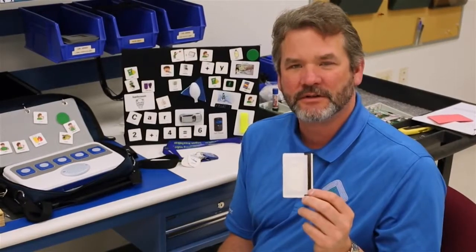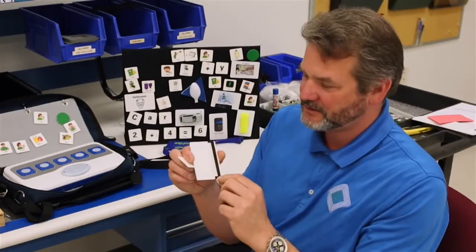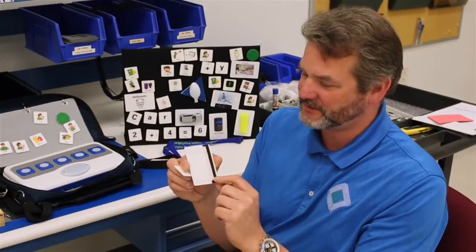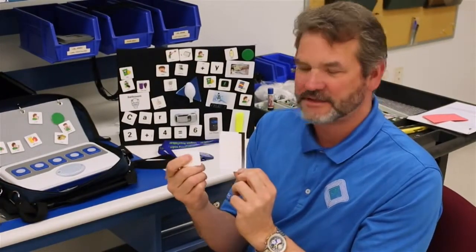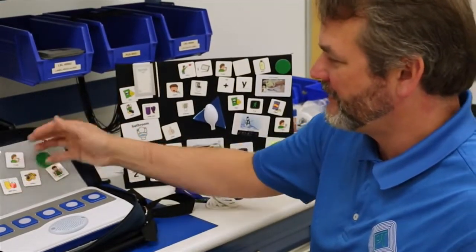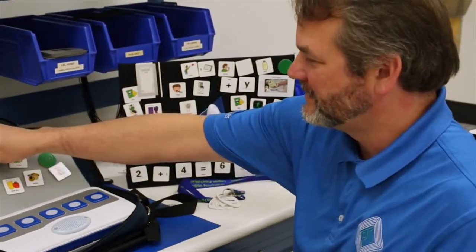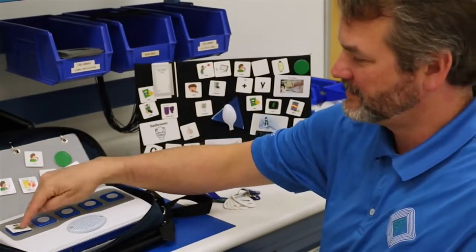All of the ProxTalker products use RFID, or Radio Frequency Identification Tags. These are things you might have at work to let you in the door. Some hospitals use them for access control. Each one has a chip and an antenna, and we have two sizes available. The ProxTalker has the ability to hold 10,000 words or phrases. Each one is associated with one of these tags, so when you take one of these tags and put it on here, it'll speak.